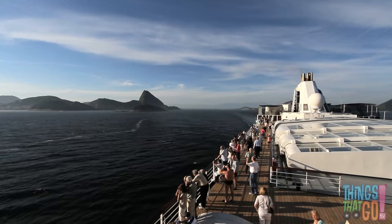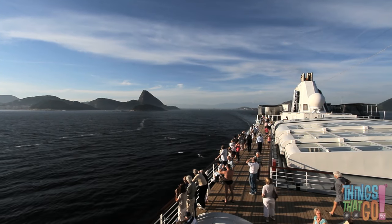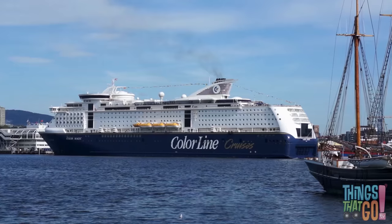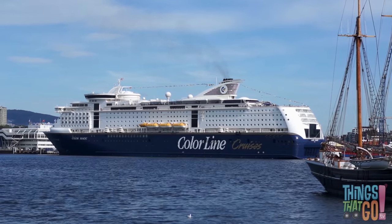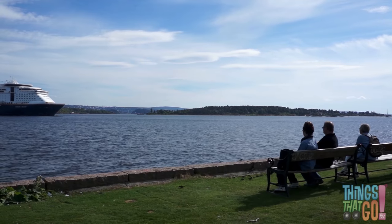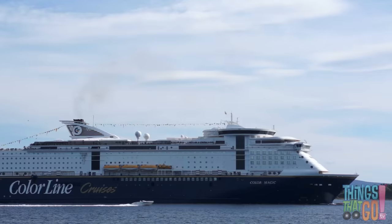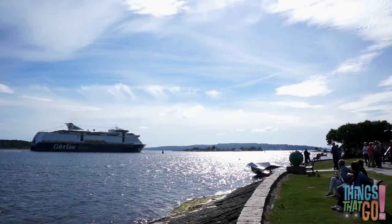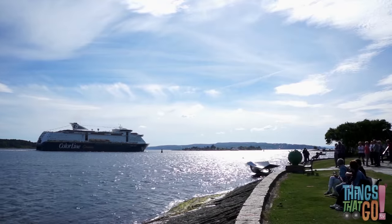And from up high you can see everything below. That's a loud horn! It's fun to watch the big blue cruise ship set sail. Look how small the speedboat looks beside it. The big blue cruise ship steams out to sea.